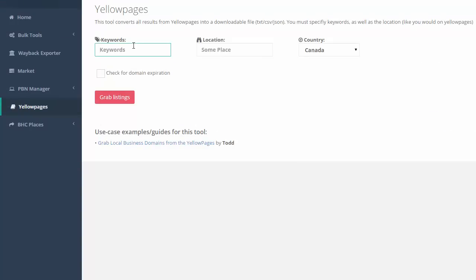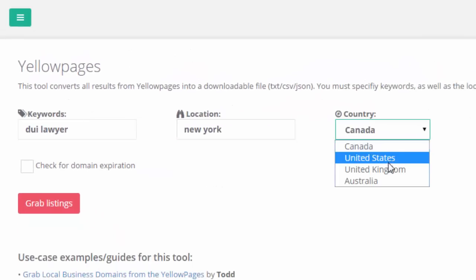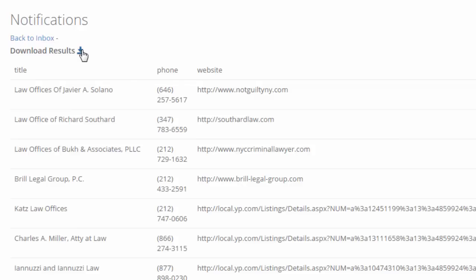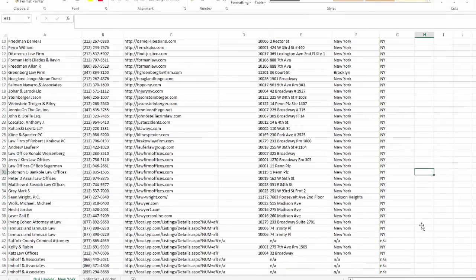Once you've signed up as a premium member, go to tools.blackcat.community, type your username and password, and press login. Then go to the left and press Yellow Pages to access the scraper. In the keywords field, type 'DUI lawyer' and in location type 'New York', select your desired country, and press 'Grab Listings'. While it's grabbing the business listings, there's a notification center in the top right-hand corner — once it's complete it will notify you, and you can come back and export your listings. You'll get a nice CSV file with the title, phone number, website, and address.